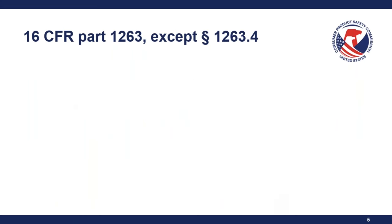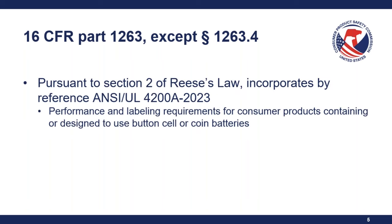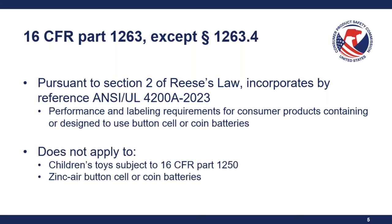The next requirement is 16 CFR Part 1263, with the exception of subsection 0.4. Pursuant to Section 2 of Reese's Law, we've incorporated the ANSI/UL standard 4200A-2023. It outlines performance and labeling requirements for consumer products containing or designed to use button cell or coin batteries. Keep in mind that the product doesn't necessarily have to contain the battery — if it's capable of using that battery, it would be considered subject. This requirement does not apply to children's toys already subject to a battery requirement under 16 CFR Part 1250, which incorporates ASTM F963, and it also doesn't apply to zinc air button cell or coin batteries.